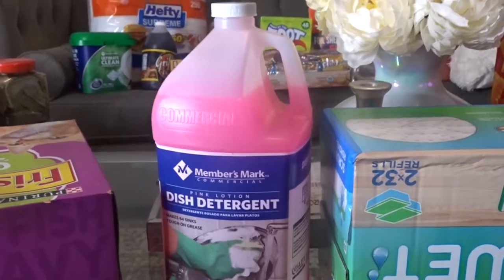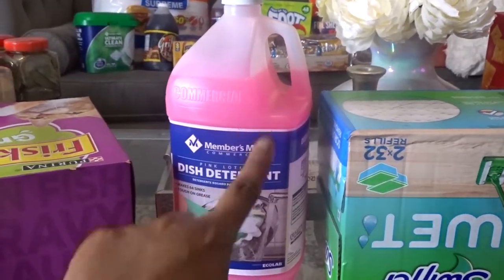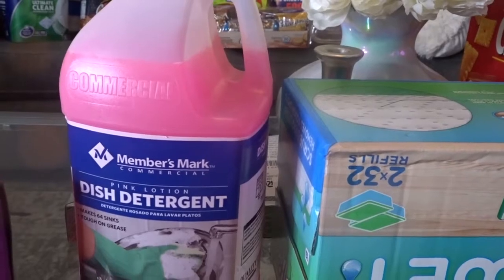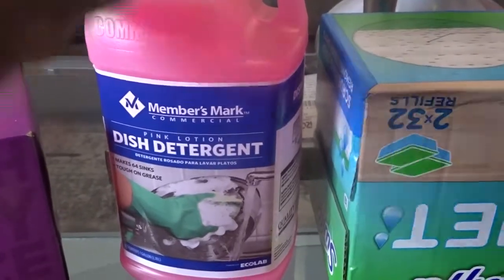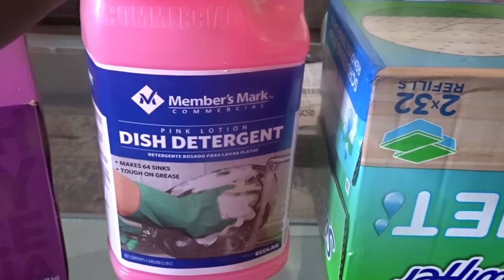I showed you where I got the one dish soap first because I didn't think they had this. Then I found this one. I love this stuff. What's crazy is I have like six or seven bottles of Dawn right now, but I love this stuff — it suds up really good, it cuts grease. Oh my gosh, it works really well.